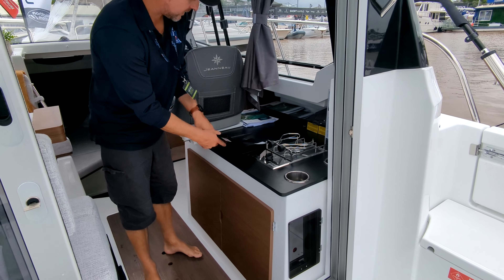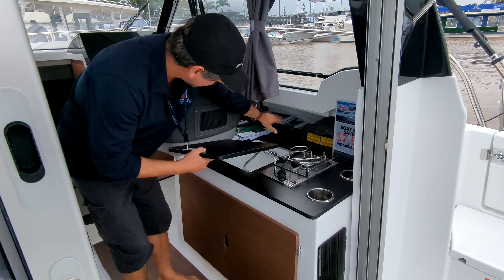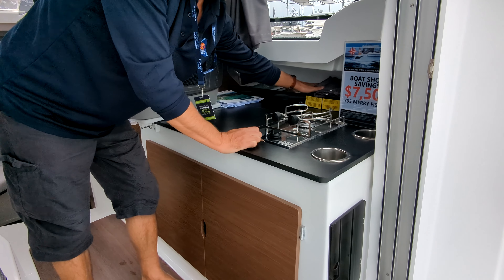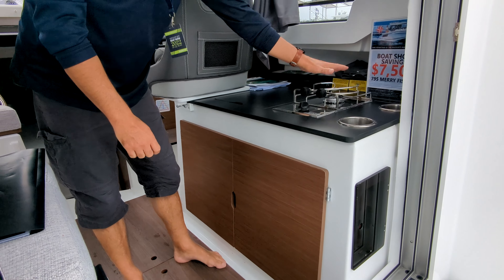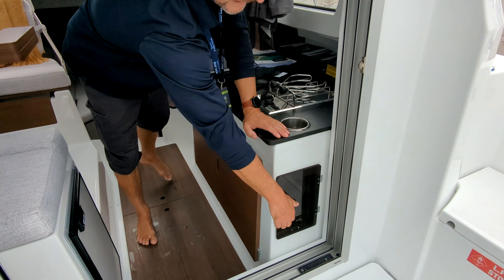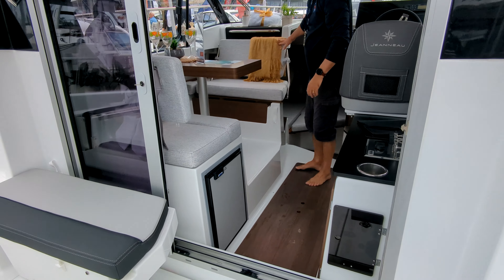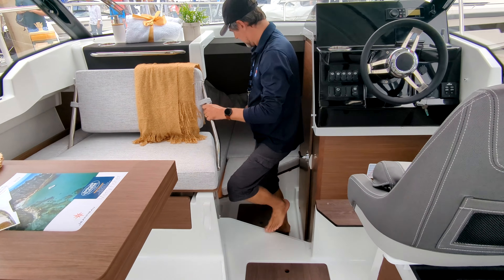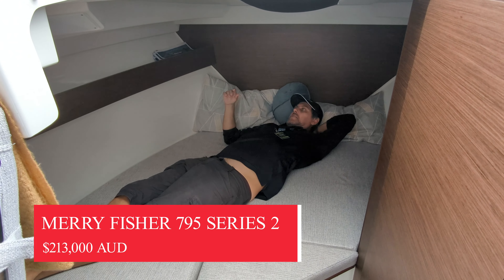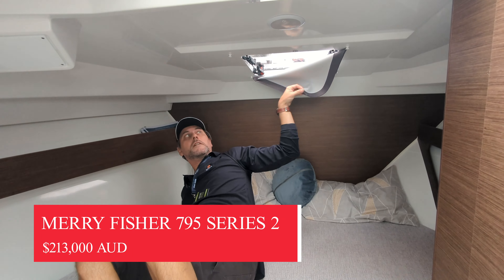In the galley there's a sink, storage space, a cooker, more storage, and all your battery and electronics with a battery isolate. There's also a fridge with new lighter cushioning. And being six foot two, I can actually rest out fully — that's pretty nice. There's space underneath and ventilation to get some air. In the 795 Series 2 you'll also have a head with sink and toilet.